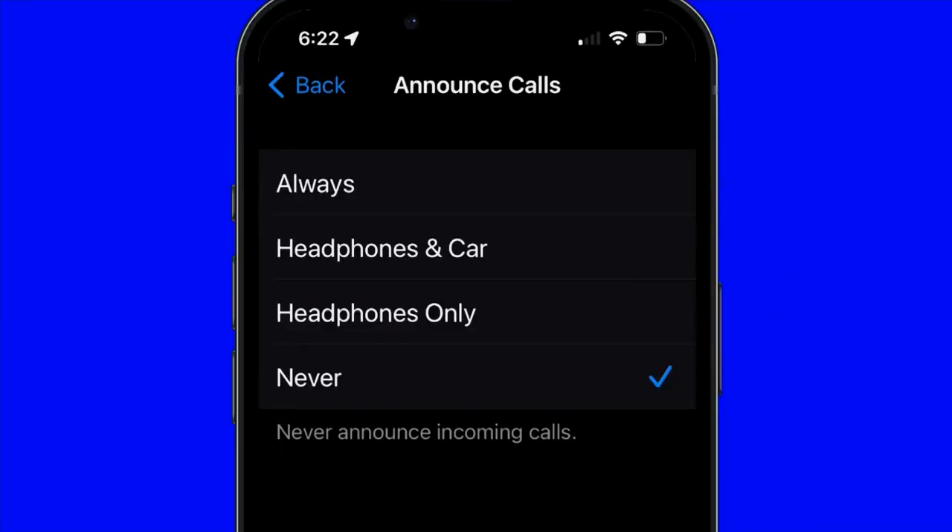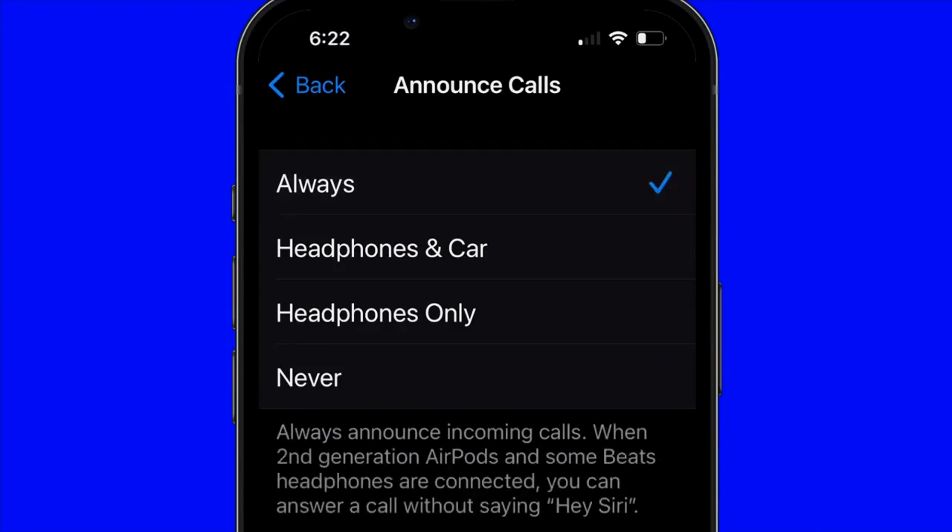This setting allows you to use this feature only while wearing headphones, using headphones in CarPlay, or Always. Choose Always.